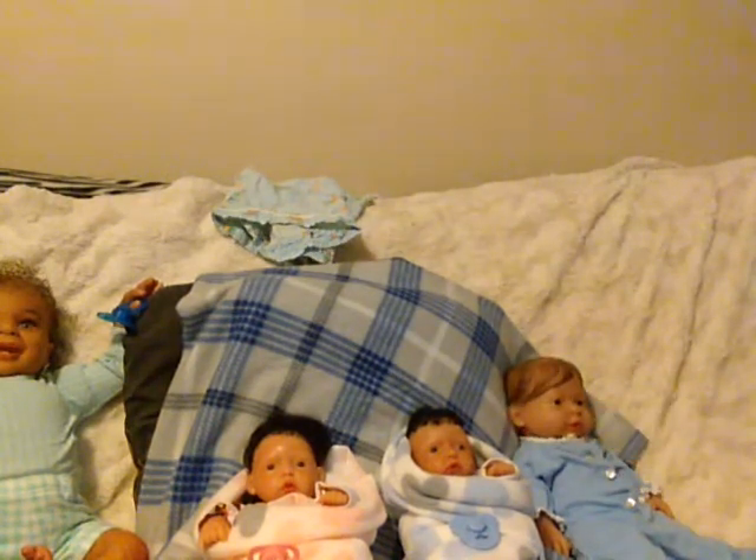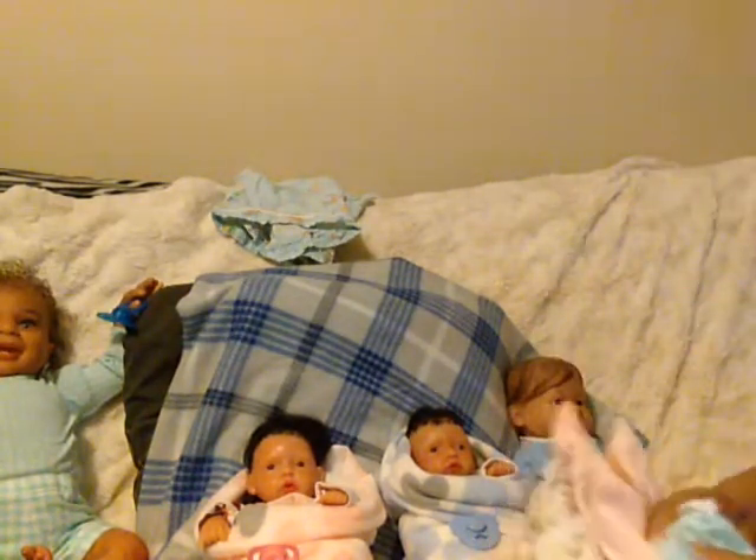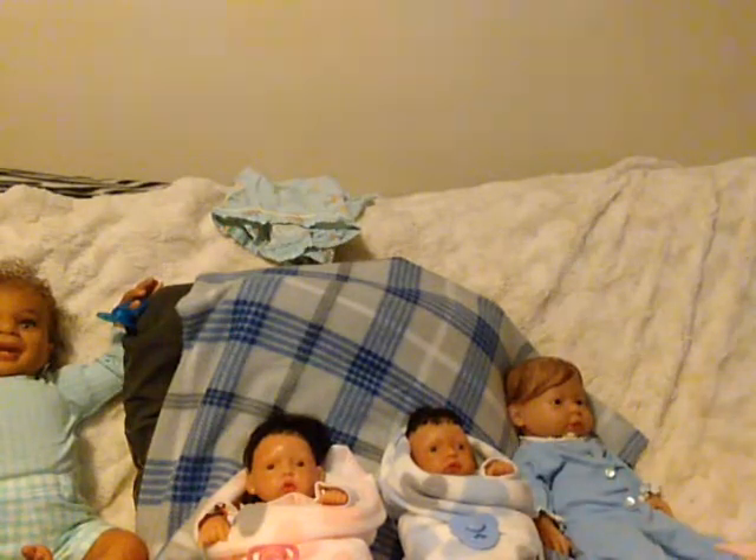That being said, Miss Carol loves y'all. Thank y'all for coming to my box opening. Sister, be looking for a package in the mail. I love you. Love y'all, bye bye!